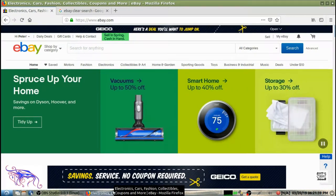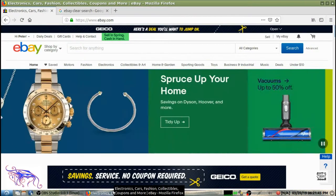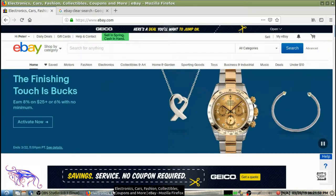A question I get all the time is: how do I find out the value of my comics? If it's an older comic — a Platinum Age, Golden Age, or Silver Age comic — you really should buy yourself an Overstreet Price Guide. They run about thirty dollars.